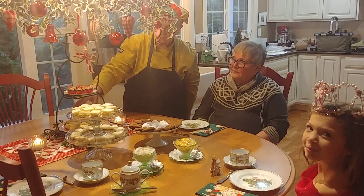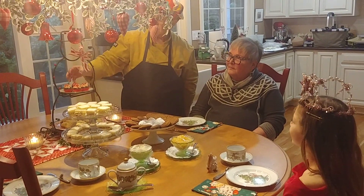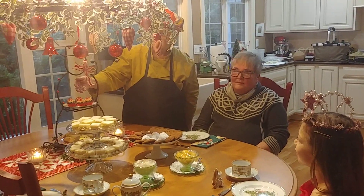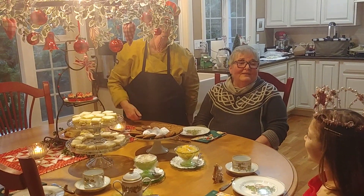These are scones with dried apricots in them. And these are little chocolate cakes with a cream cheese frosting and peppermint sprinkles on top.